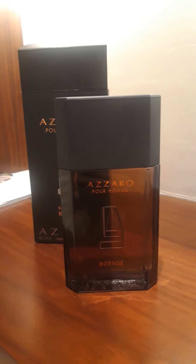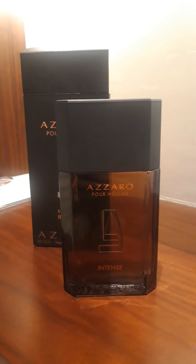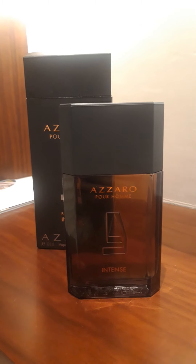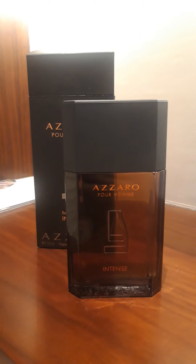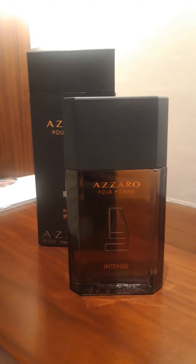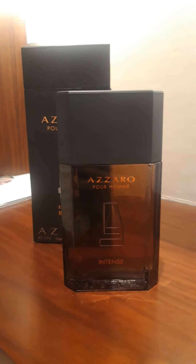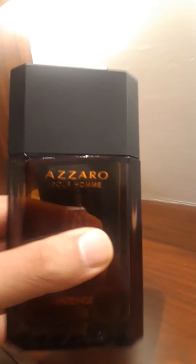Hello folks, back again with my first impression of Azzaro Pour Homme Intense EDP. I purchased it online for 45 dollars — it was a blind buy. This is considered a hidden gem, and it is a hidden gem. Under 45 dollars, it's a no-brainer. Beautiful juice. Check out the bottle — it's amazing, a brown and orange combination.